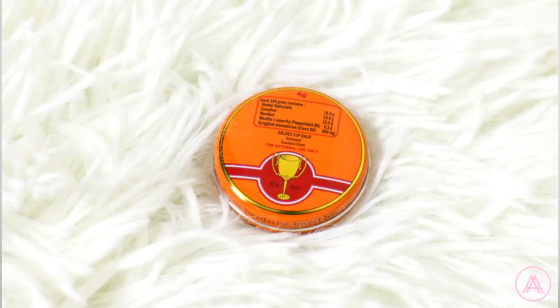Next up, we have this Golden Cup Bomb. It's just this super cute thing. I got this for 25 pesos. So this is for the relief of muscular rheumatism, strains, headache, insect bites, sprains, and nasal congestion. Wow, this can be used for so many things. And it's so tiny that you can just throw it anywhere and it's gonna fit. This is how the inside looks like. It actually has a nice, subtle menthol smell, which I like. I don't like the really strong ones that end up getting in your eye.